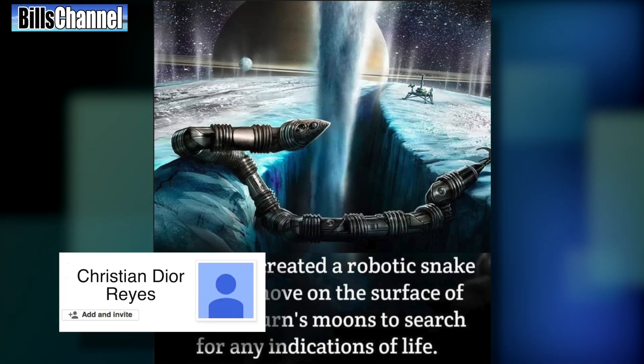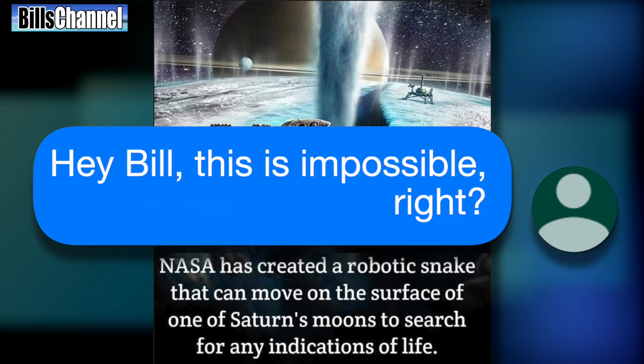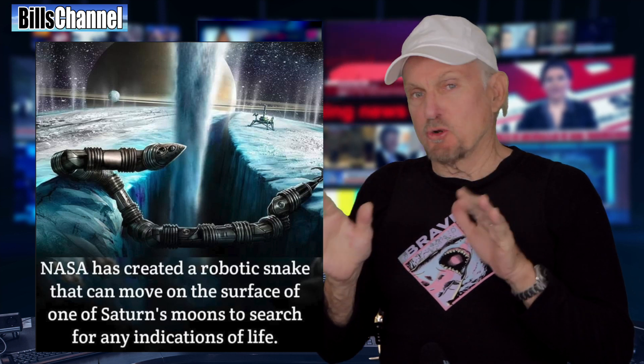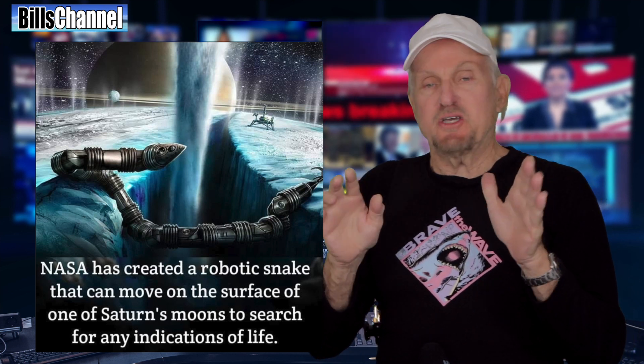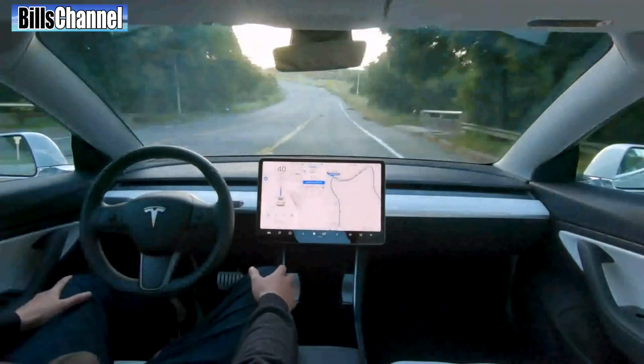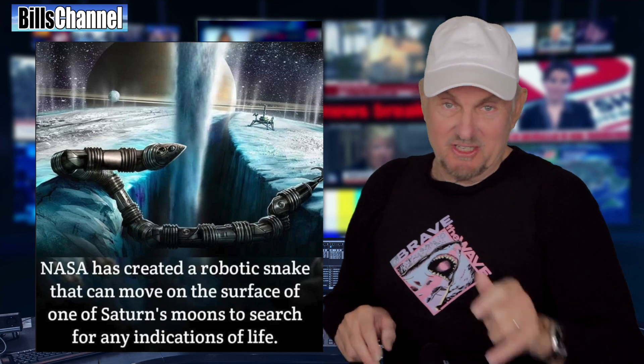The post was sent in by Christian Dior Reyes, who just wrote: 'Hey Bill, this is impossible, right?' Christian, I don't think the word impossible is a real good fit here. Because if they can build self-driving cars, they could probably also build a self-driving snake. So let's take a look.